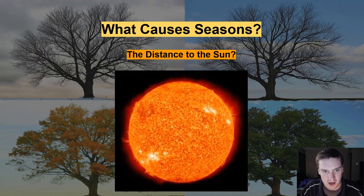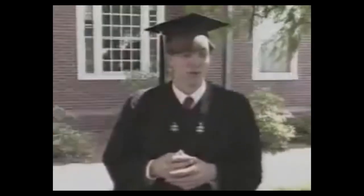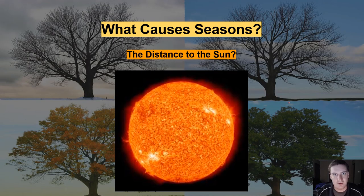I'm about to show you a video that shows a few Harvard graduates being interviewed during their graduation ceremony. Let's just see what they have to say. 'I think the seasons happen because as the Earth travels around the sun, it gets nearer to the sun, which produces warmer weather, and gets farther away, which produces colder weather, and hence the seasons.' 'How hot or cold it is at any given time of the year has to do with the closeness of the Earth to the sun during the seasonal periods.' 'The Earth goes around the sun, and it gets hotter when we get closer and colder when we get farther away.' All right, thank you, Harvard graduates.